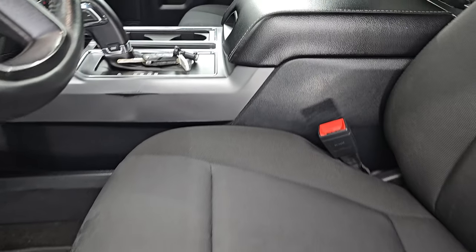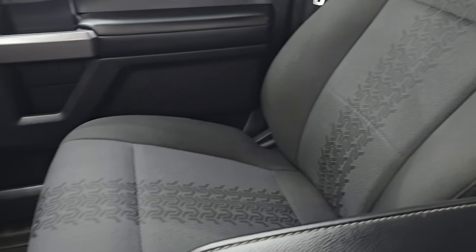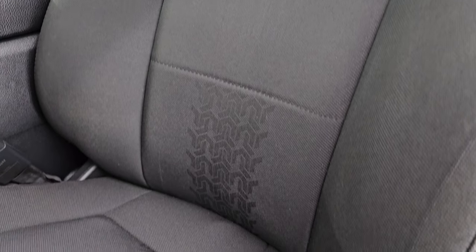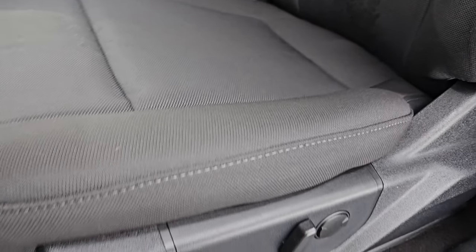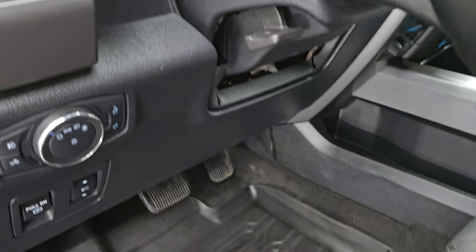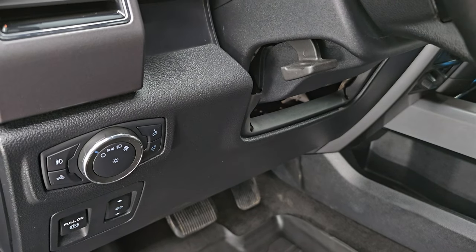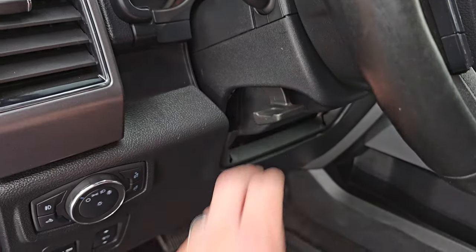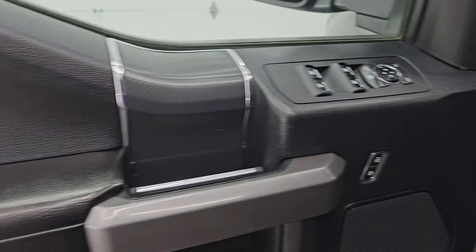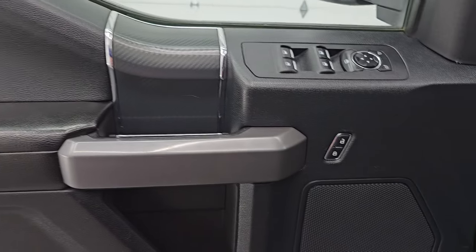Up front you get the same black cloth bucket seats with those cool tire tread patterns. They are in really nice condition — no rips or tears. Power driver seat with lumbar, factory all-weather floor mats, auto headlamps, power pedals, tilt and telescopic steering wheel, fog lights, power windows, locks and mirrors. The inside of the door is in really nice shape as well.